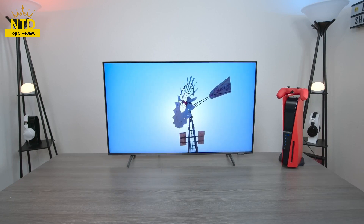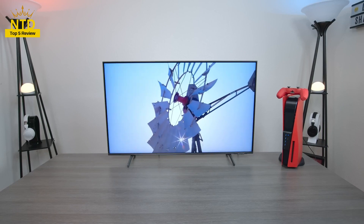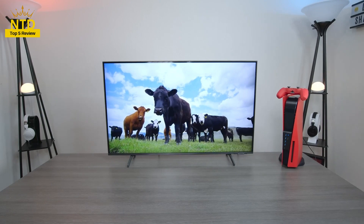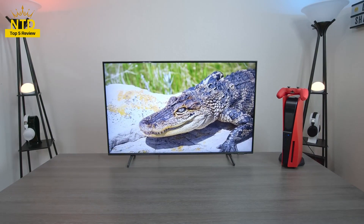Based on criteria such as screen size, resolution, connection ports, and utilities that the TV brings. Let's see which TVs are worth spending money to buy. And don't forget to like, subscribe, and turn on the notification bell to follow my latest videos. Let's get started.